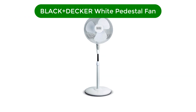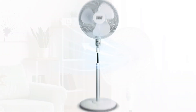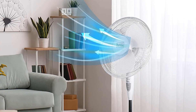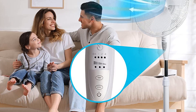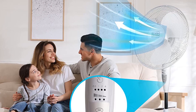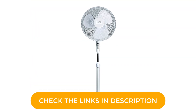Number 3. Our third best pick is the Black+Decker White Pedestal Fan. This brand is a global name for manufacturing power tools, accessories, and home appliances, and this pedestal fan is an equally good deal under $50. While it may have similar features, the fan can have wider oscillation covering 90 degrees, which is impressive. You can also adjust the vertical angle 30 degrees up or down to direct the airflow exactly where you like it.